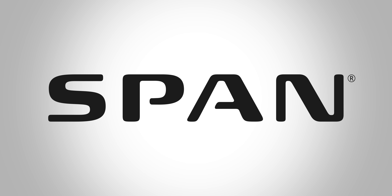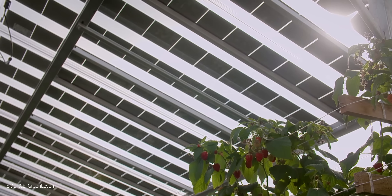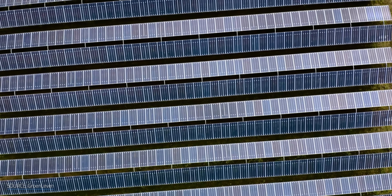A portion of today's video is brought to you by SPAN. As our needs for energy and food continue to rise, we're revisiting the sunny topic of agrivoltaics, or using land to grow food and host solar panels at the same time.